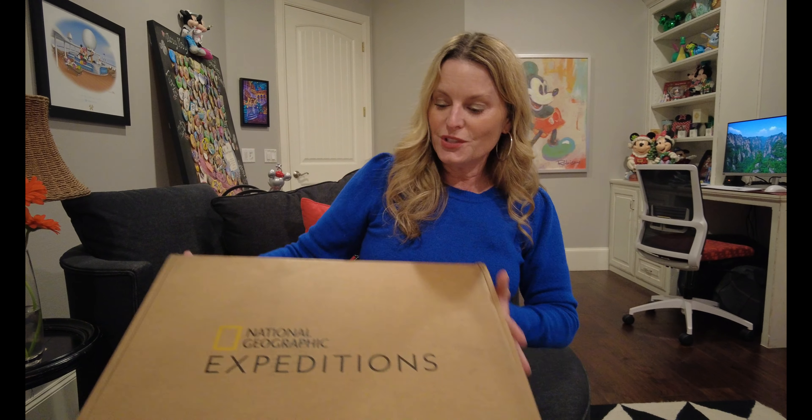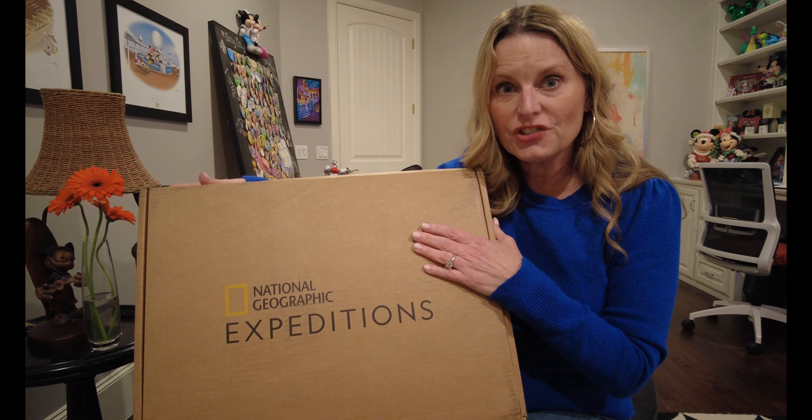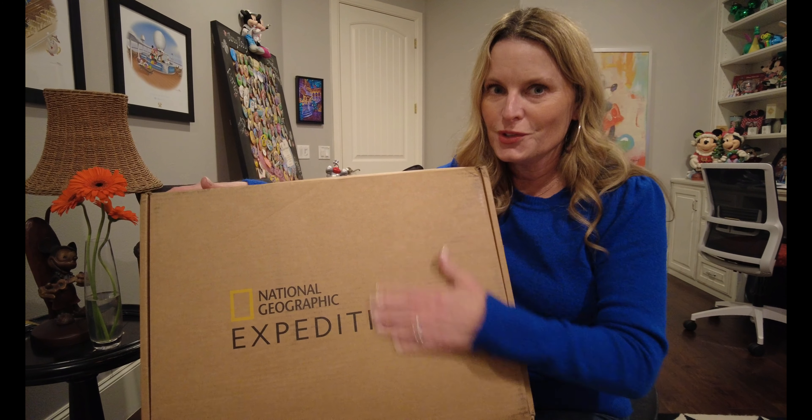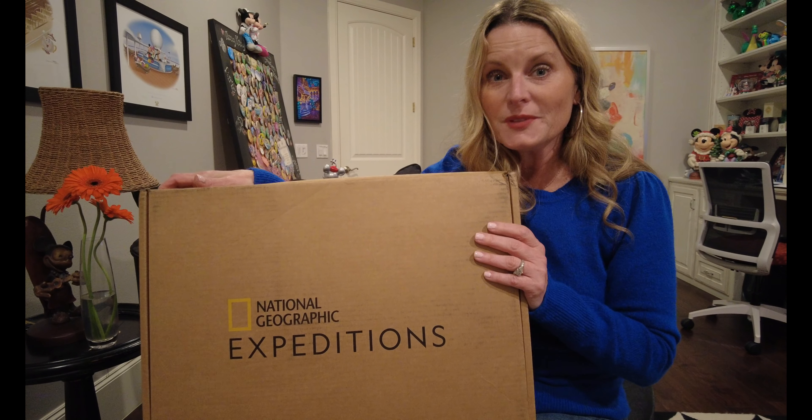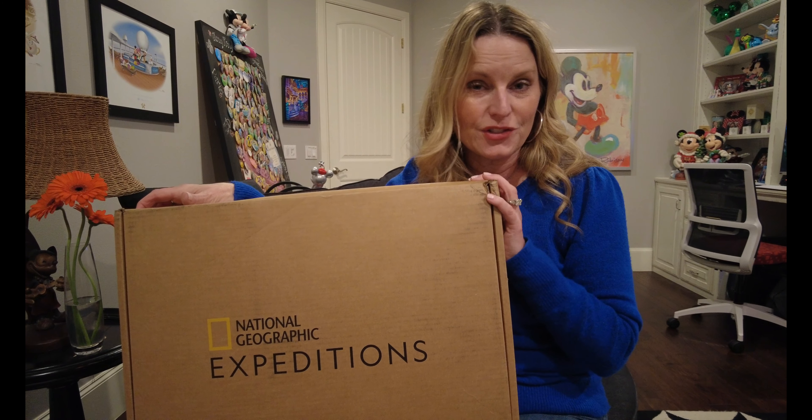Hello, Melissa VIP Magic here bringing you more VIP Magic, and today the magic is National Geographic river cruise! I'm so excited to tell you that I will be traveling for my 33rd wedding anniversary to Holland and Belgium to see the tulips. We will be traveling with National Geographic, and I've got this box that I would like to show you today. We're going to feature our National Geographic expedition unboxing of the river cruise items — this is what National Geographic sends to us before we travel, and I'm going to give you a sneak peek on what's inside.